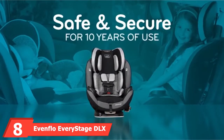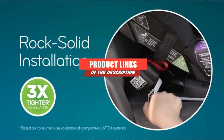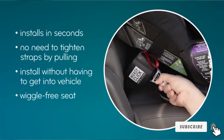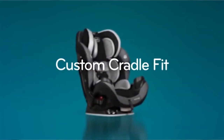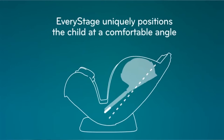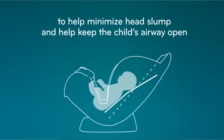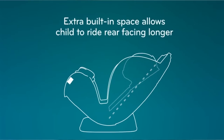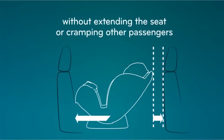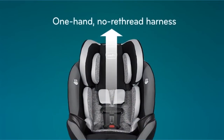The number 8 position is held by the Evenflo EveryStage DLX. This car seat features an innovative ratchet-tightening system that makes it easy to secure with minimal effort and creates the most secure installation we've seen using the latch-anchoring system. Rear-facing, it can accommodate a newborn baby, and its five incline settings make it easy to adjust as your baby grows. Once a child passes the 50-pound rear-facing weight limit, it swings forward and can be used for most kids up to 120 pounds — yet remains a moderately-priced seat.